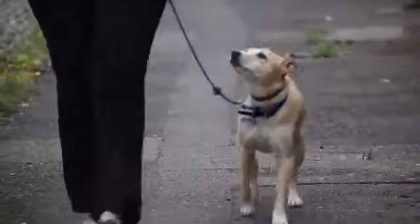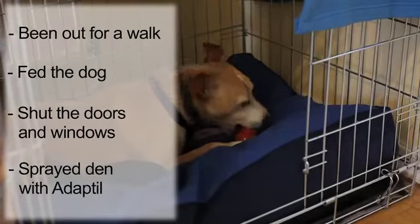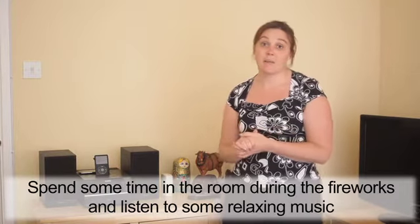So we've been out for a walk, we've shut the doors and curtains, and we've got Stanley quite happy in his den. So all that we need to do now is spend some time with Stanley during the fireworks and sit and listen to some nice music.